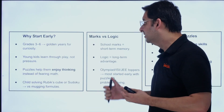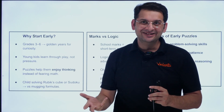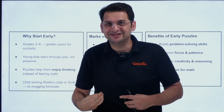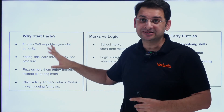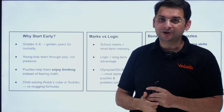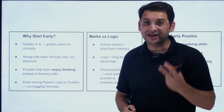In grades 3 to 6, the brain is more flexible, and logic built now lasts a lifetime. These are the golden years for curiosity — young kids learn through play, not pressure. If you put too much pressure on them, they'll disengage. If you teach them only traditional mathematics, they'll do it only if they have interest — and most students don't. It is very important to make them think through fun activities that create curiosity, build logic, and develop a passion for solving these kinds of problems.